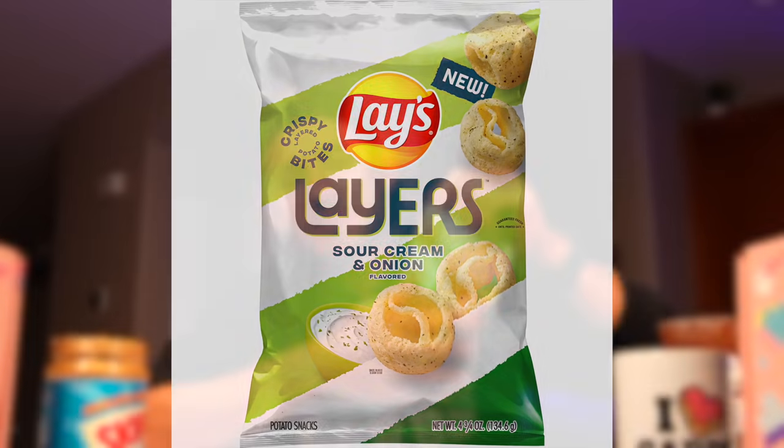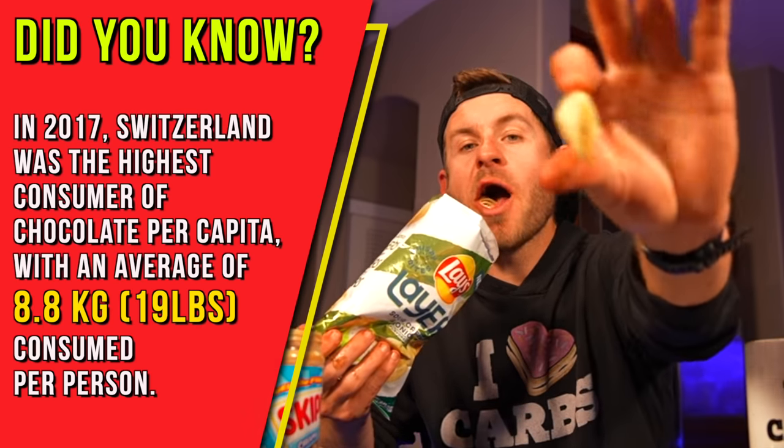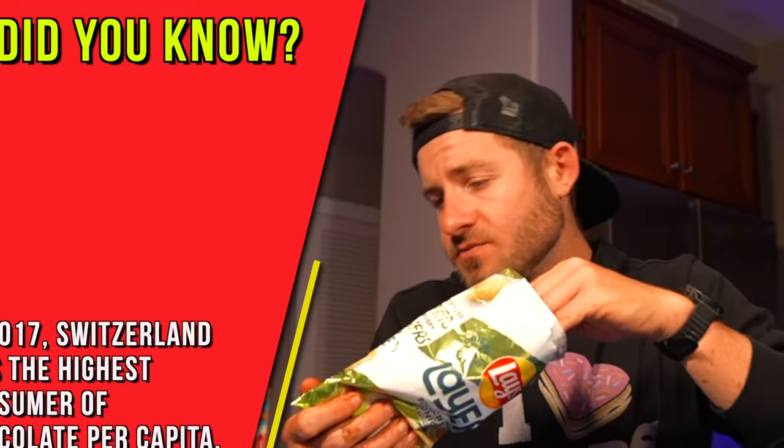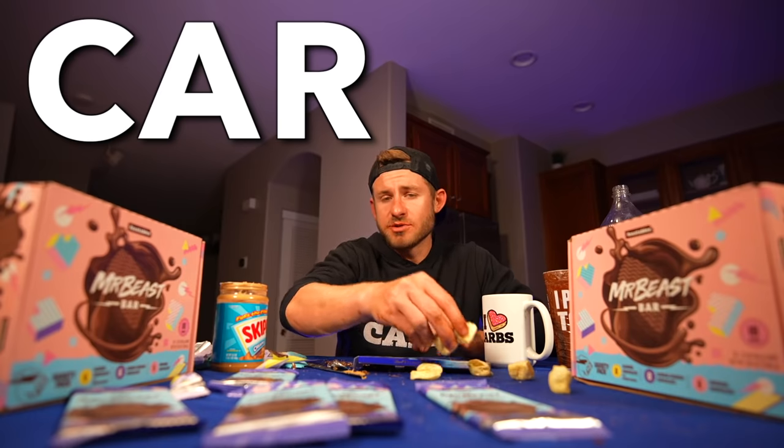I've got a few bars left and I need to call in some help from my good friends Lays — specifically the all-new Lays Layers in sour cream flavor. I wish they'd made a salt and vinegar version because that's just the best. Now the moment of truth — is the Mr. Beast bar going to be better than an original Hershey's bar? I'm sorry, Mr. Beast — the Hershey's bar wins. I just have to say, I better win a car if I'm trying to eat 30 of these bars.